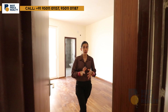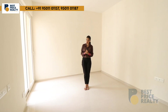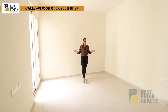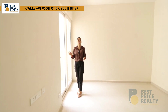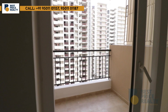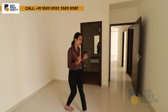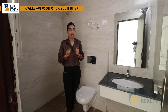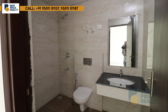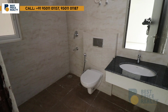Now we move to the third bedroom, the last bedroom in this flat, which is approximately 11 by 13 feet. It will have AC ducting and an LED panel. This bedroom has a special feature — a private balcony — as well as an attached washroom with floor tiles, full-length wall tiles, a looking mirror, geyser, exhaust, and a window for ventilation and light.